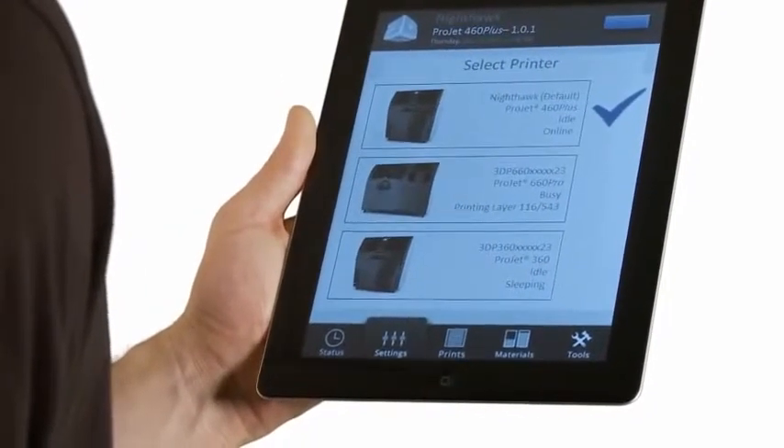The new ProJet X60 printers also expand your flexibility with the new mobile controls, letting you monitor your printer from virtually anywhere.